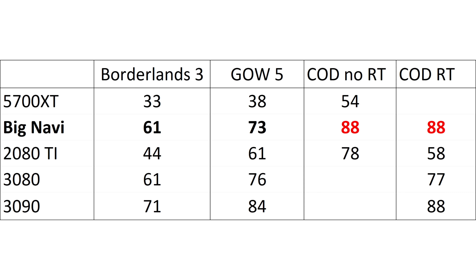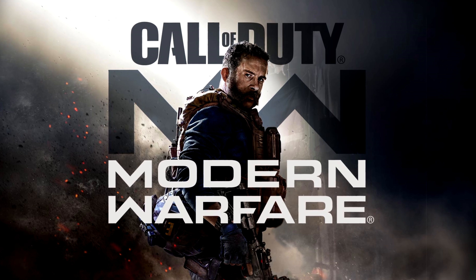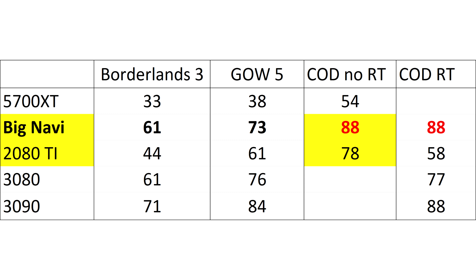Last, we see Call of Duty Modern Warfare, and how good Big Navi is here depends on whether it's running with raytracing on or not. If it's running with raytracing, then that's an amazing result, putting it on par with the RTX 3090 and suggesting that AMD's hardware raytracing is superior to Nvidia's. If it's not using raytracing, then it's still faster than the 2080 Ti, but not by a lot, and it will probably be beaten by the 3080. This game apparently doesn't have a proper benchmark mode either. If I had to guess, I'd say these results are without raytracing, as it would be more in line with the other results we've seen.